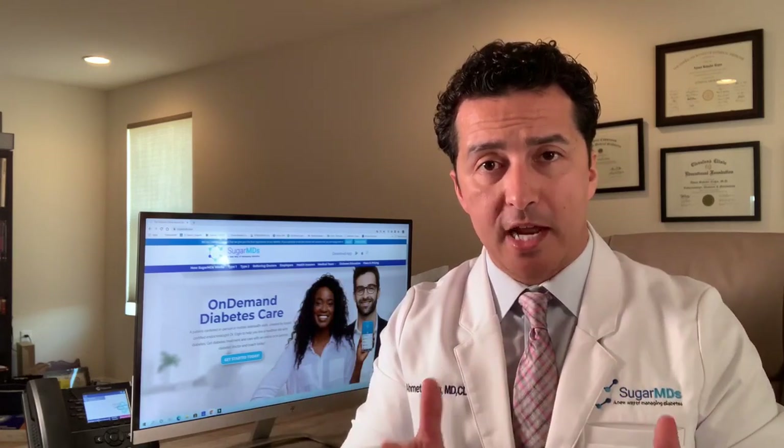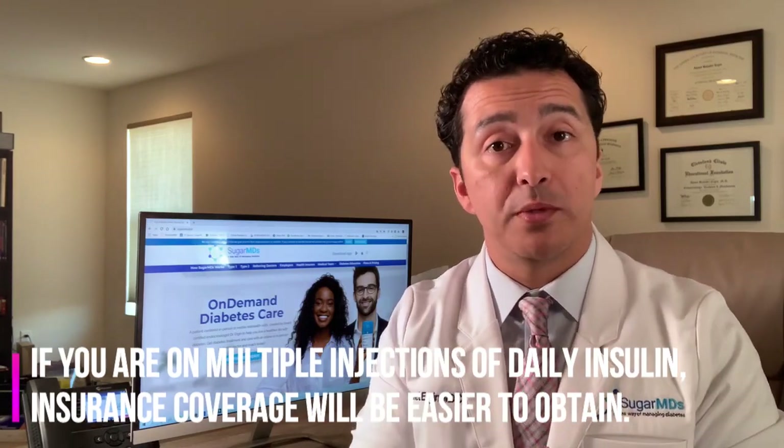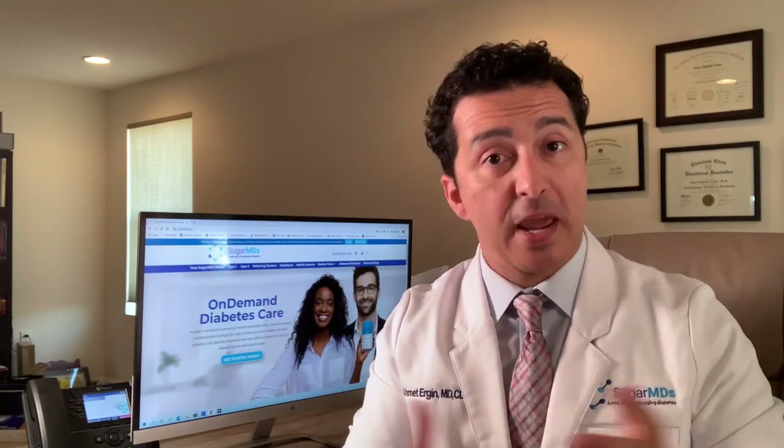I don't work for Dexcom and we don't get paid by Dexcom — I'm here to tell you the facts. If you are on multiple daily injections of insulin, insurance coverage will be much easier. Medicare covers it if you're on three or more injections a day — they pay 80 percent. For a lot of commercial plans, if you have a good plan, they most of the time cover Dexcom if you're on multiple injections.